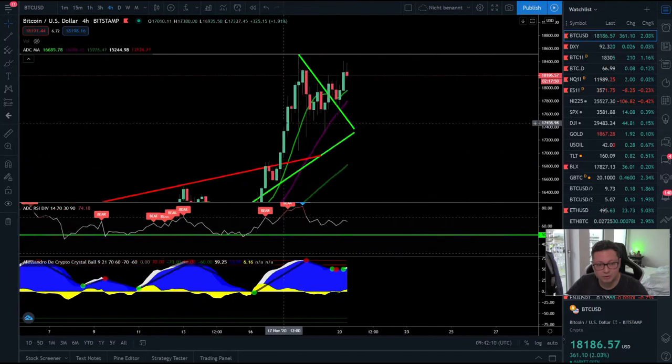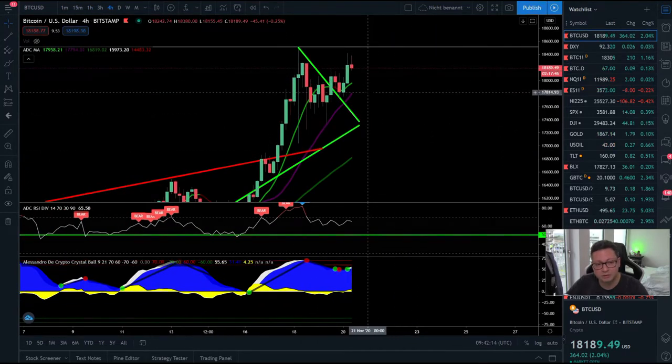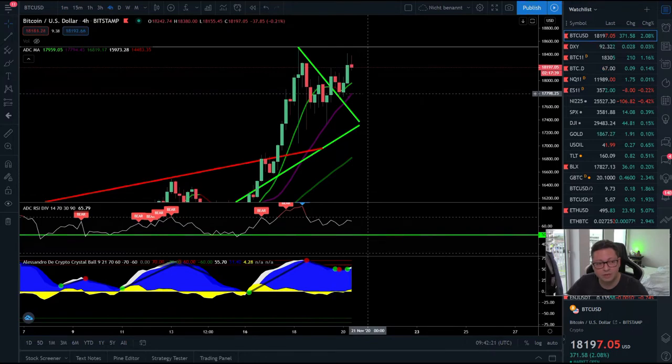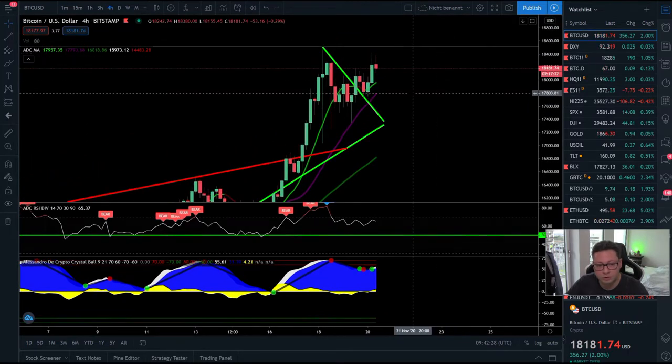In the four-hour time frame you can clearly see that we are trading above the 20 moving average, which is right now at $17,800. Even if you see a correction incoming, we should have enough support right at $17,800. I don't think we will go lower than that unless we're starting a bigger correction — but otherwise this moving average should hold as support during this uptrend.